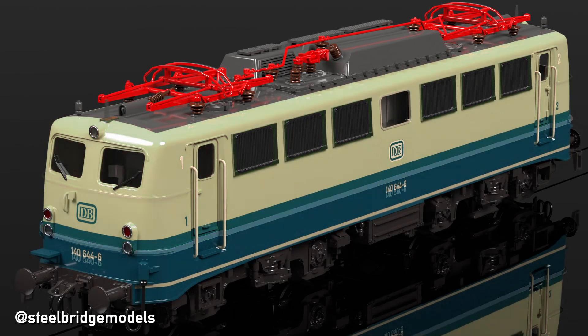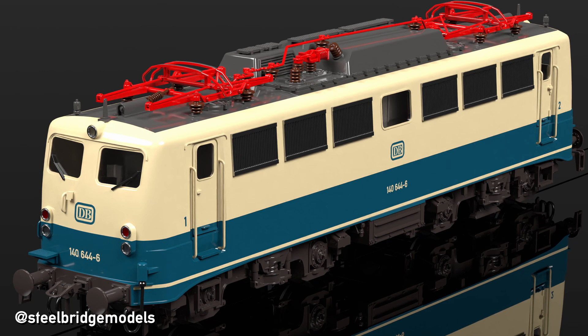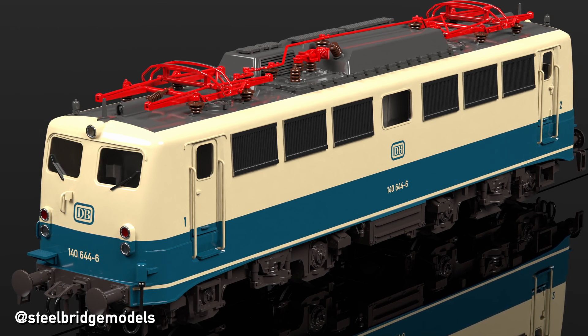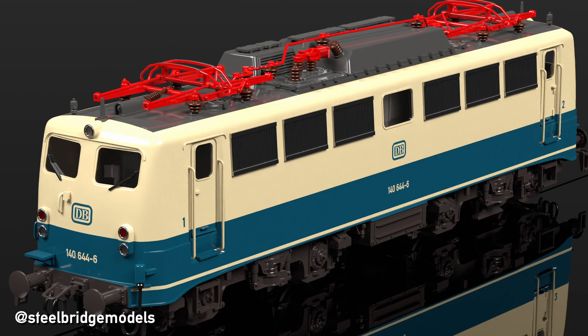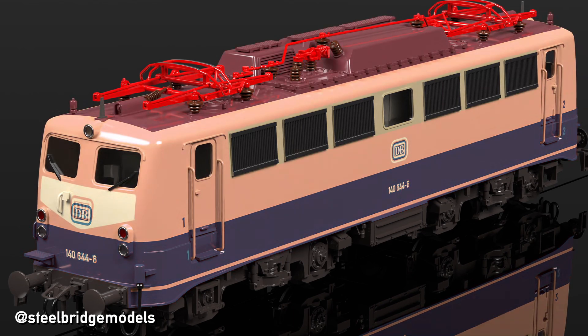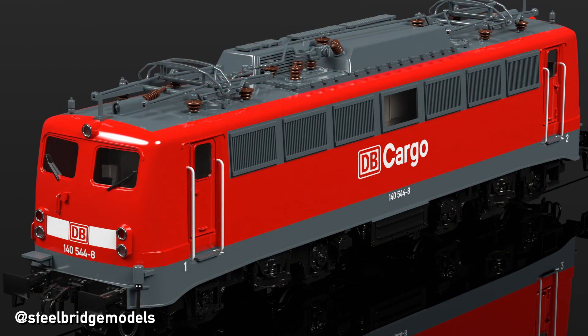Spray cleaners for the front windows made the stepping board and handrails obsolete, but new steps and handles had to be fitted for the socket for double heading and push-pull services. Antennas were added for communication and the large ventilators were updated once again. All this is commonly seen on locomotives with the paint scheme of ivory and ocean blue, first applied in 1975, or the orient red scheme used from 1988 onwards.